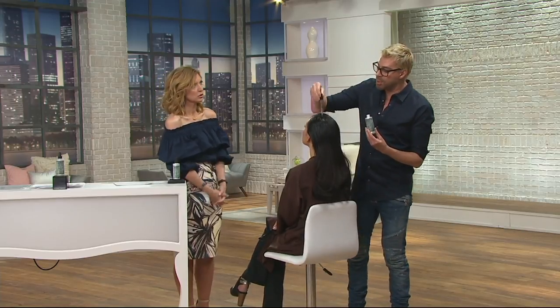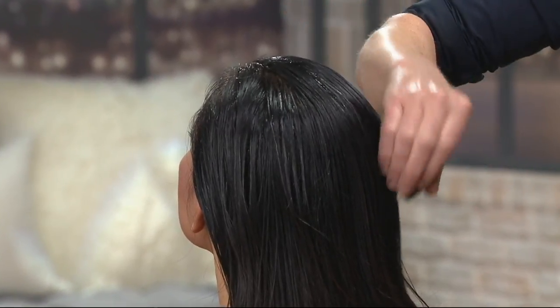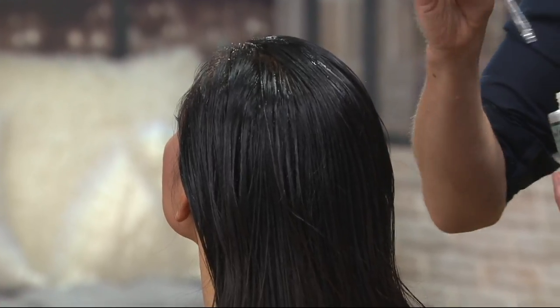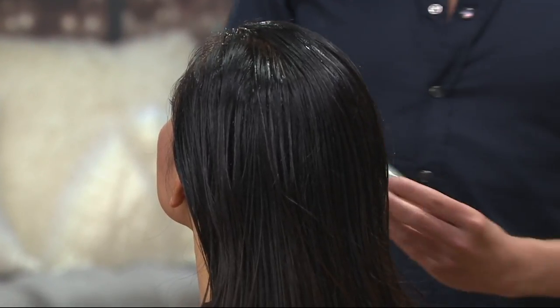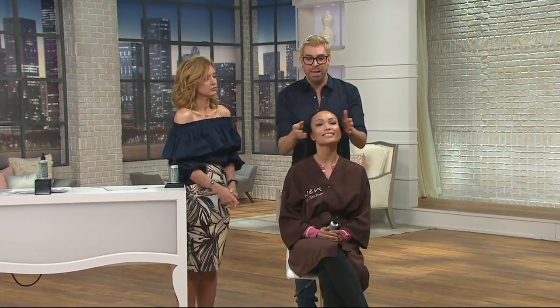Sleep with that on. In the morning, get up, cleanse your hair, rinse, and repeat — just like shampoo, rinse, condition, rinse. It's crazy that simple to give you beautiful, healthy, shiny hair. Keep this by your toothbrush, because most people say they forget to do it. Keep it by your toothbrush — it's the easiest way, and that way you don't forget.